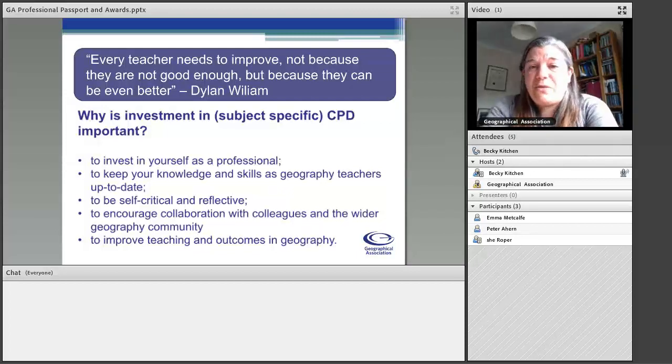I really like this quote from Dylan Wiliam at the top: every teacher needs to improve, not because they're not good enough, but because they can be even better. It's really important to focus and invest in yourself as a professional. We need to be engaging in professional development — and subject-specific professional development at that — throughout our careers, in order to develop and become better at what we do.